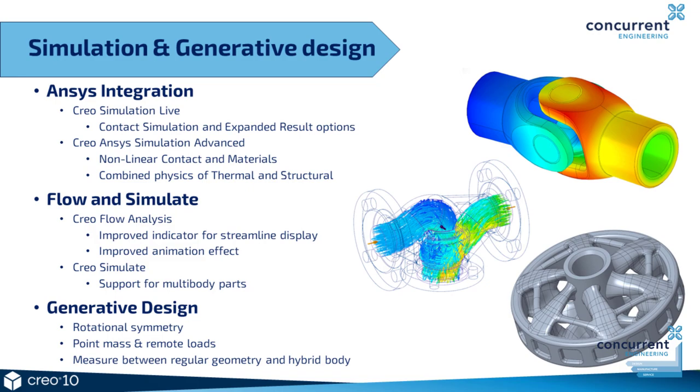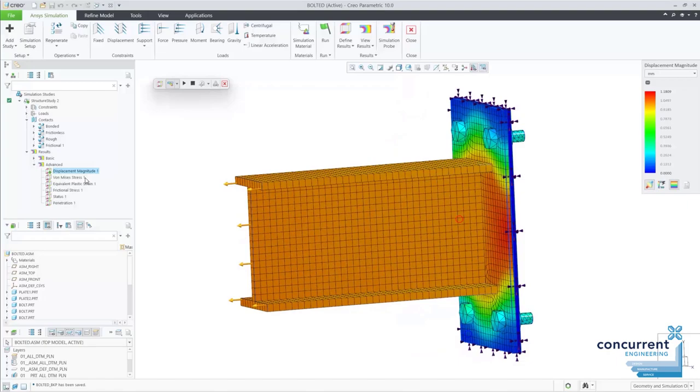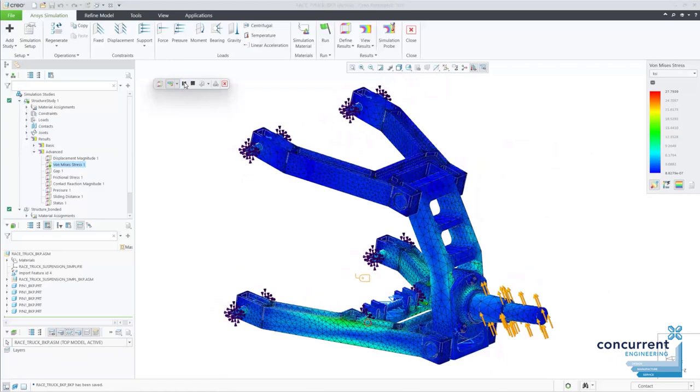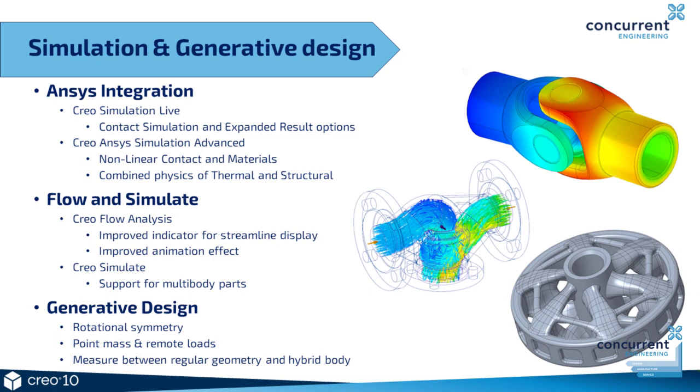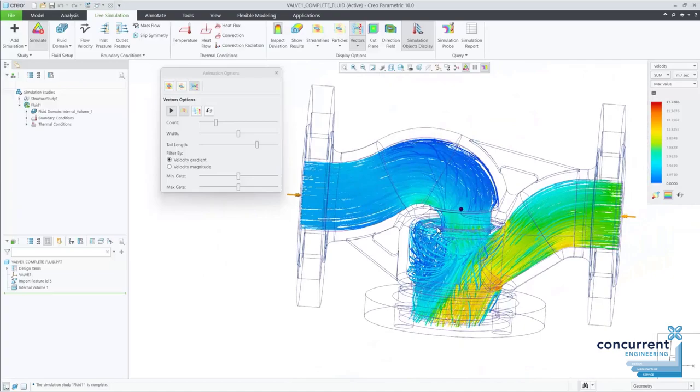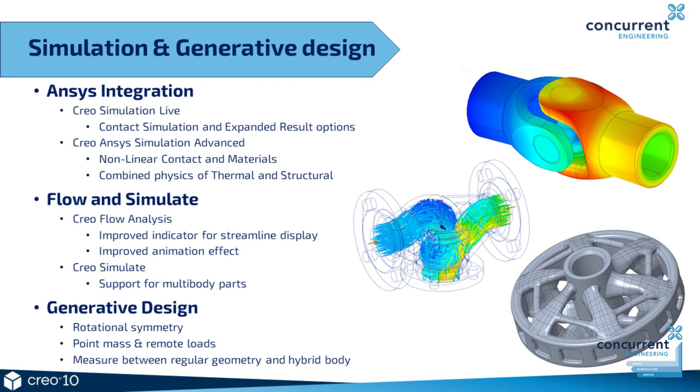Simulation and generative design have also had some development. Creo's embedded ANSYS partnership agreement continues to give users industry-leading, firmly established FEA and CFD tools to ensure designs meet requirements first time, making your work safer, quicker and higher quality. With ANSYS simulation in Creo 10 there's a new advanced extension focused mainly on non-linear capabilities and more advanced capabilities, with support for non-linear materials. You also have combined multi-physics which can support thermal and structural information, and use cases of thermal expansion within the design process. In flow analysis there are improvements in graphics behaviour and the display quality of streamlines, and an easier workflow when saving post-processor settings — previously not saved, so every time you wanted to view it you had to reset it; it's now stored as part of the main project.